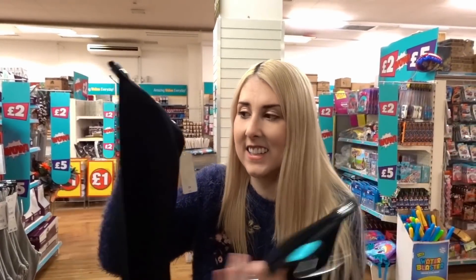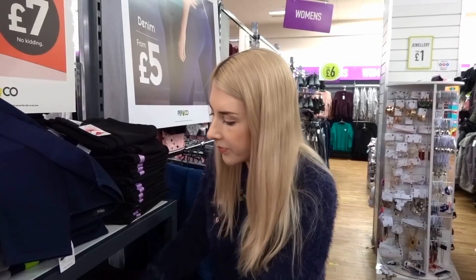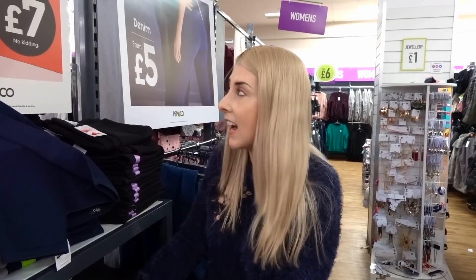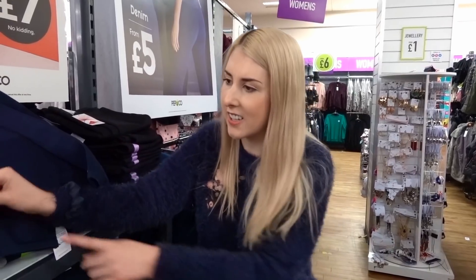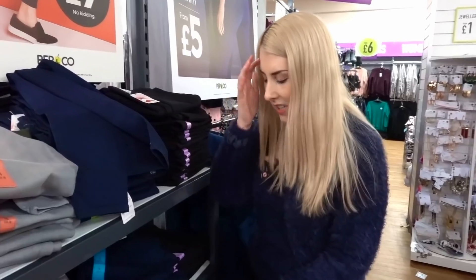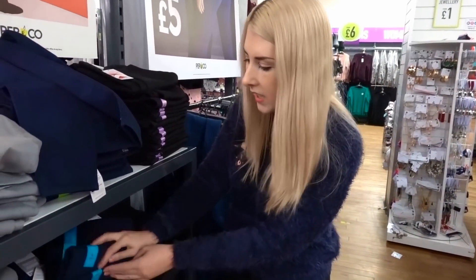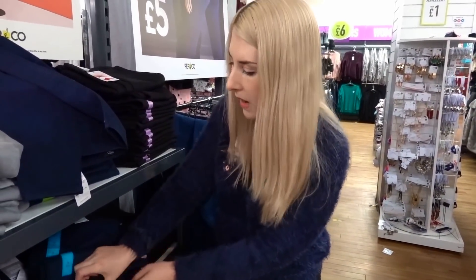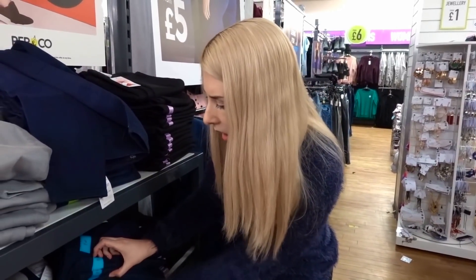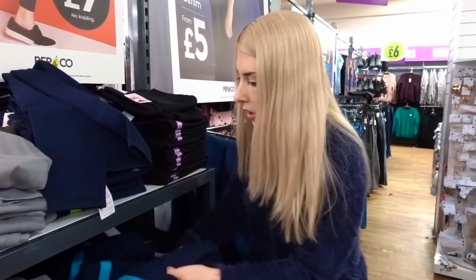Winter is coming so it's time for Ugg boots and leggings — these are super soft and £3 each, so I'm going to get two pairs today. They also have jeggings in here at £7 a pair. I like one colour but I'm not sure whether I need a size 14 or 16 as I don't like anything too tight around my stomach because of a scar, so I'm going to grab both sizes to try on.